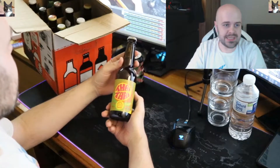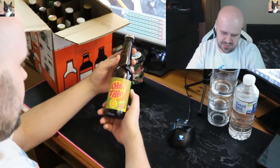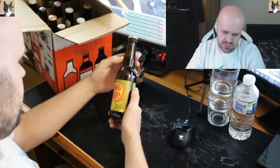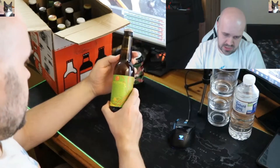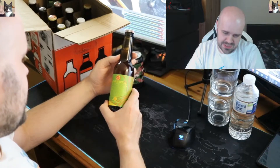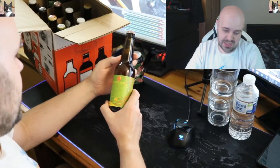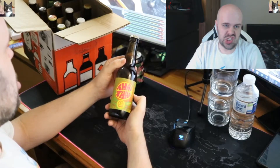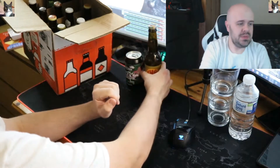Next up is Tai Tai from a... wow, that's actually 8%. Tai Tai — 'same same but different' — a spicy trapel with Thai flavours. That's going to be an interesting one.